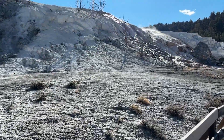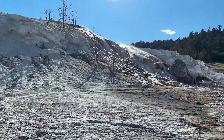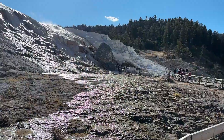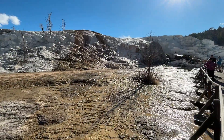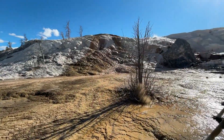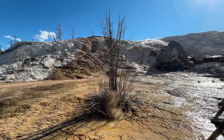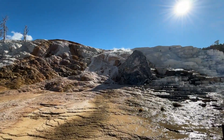Imagine a mountain that never stops moving — a landscape that grows, breathes, and transforms not over centuries, but every single day. That's Mammoth Hot Springs, one of the most mysterious and dynamic places in Yellowstone National Park. Here, boiling water rises from the depths of the earth, meets ancient limestone, and creates something astonishing: a living sculpture made of stone.